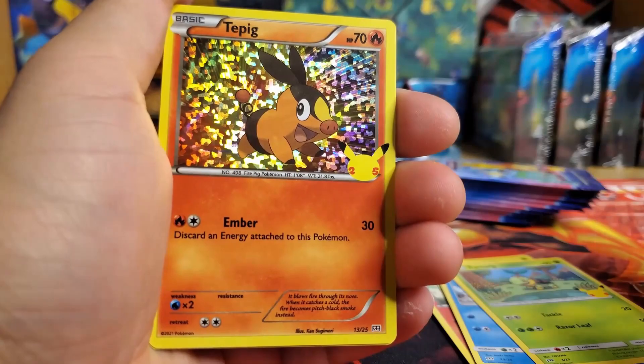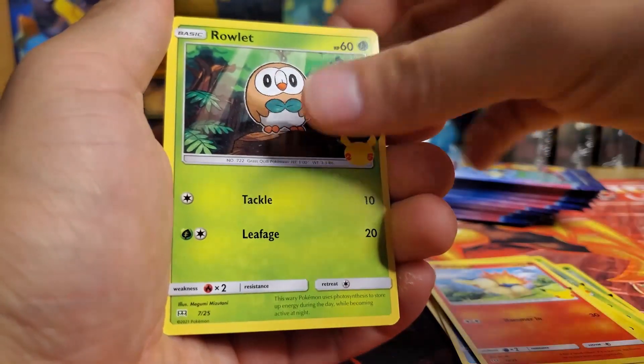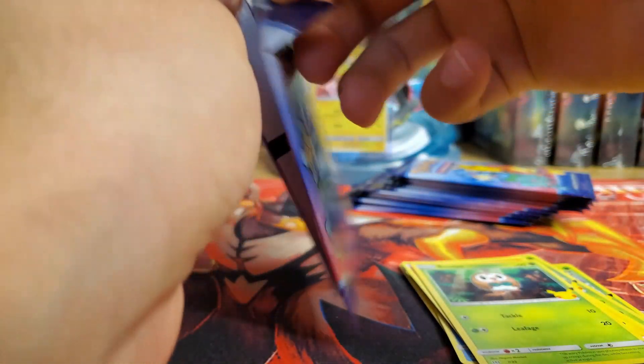Can we get another Pikachu? There we go — a Tepig, baby! Tepig is probably my least favorite starter. No offense to those Tepig lovers out there, I just don't like it.